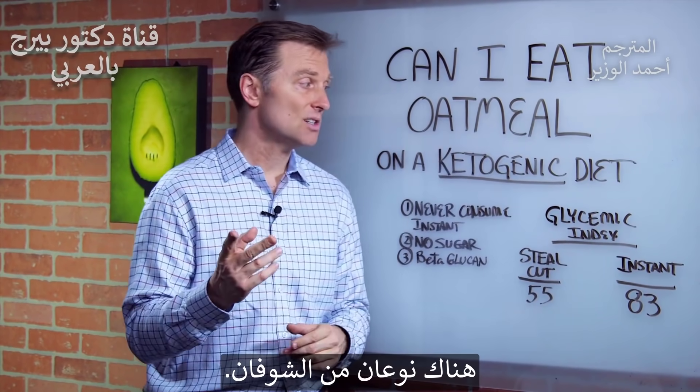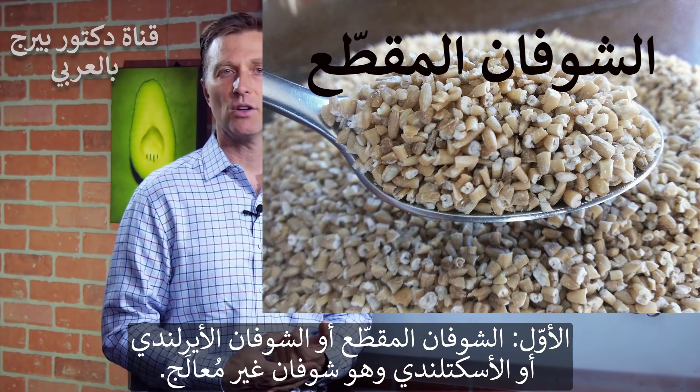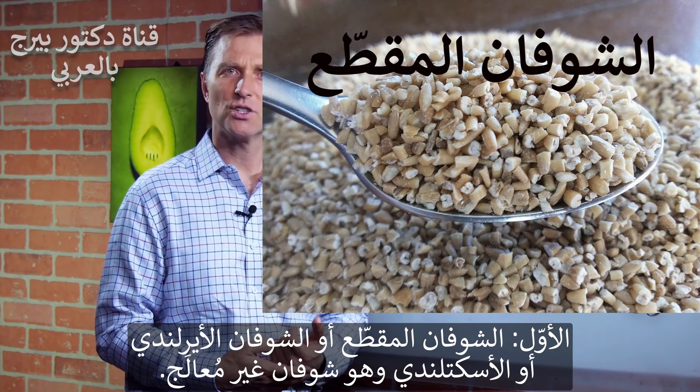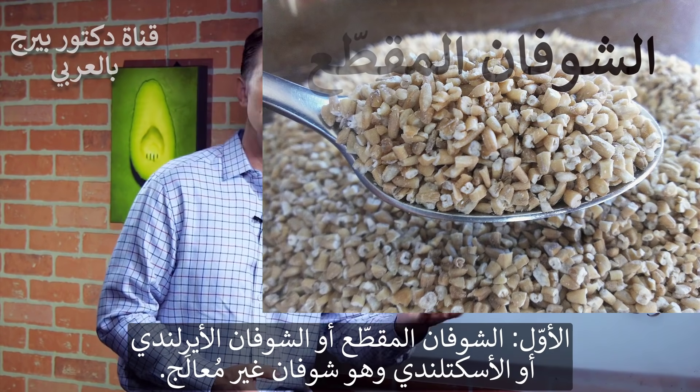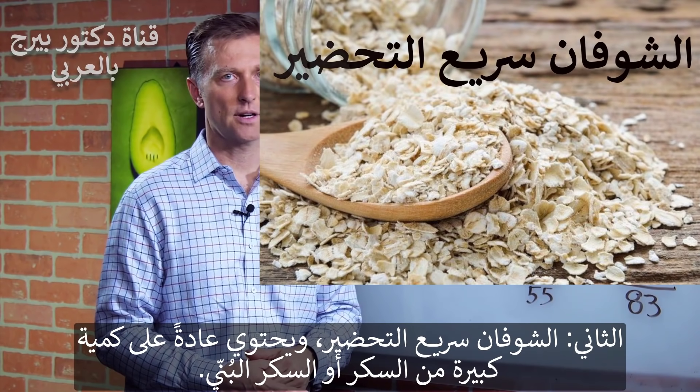The first thing you need to know is that there are two types of oatmeal. One is the steel cut — the Irish or Scottish oatmeal — which is unrefined. And then you have the instant oatmeal, which is usually with a ton of sugar or brown sugar.